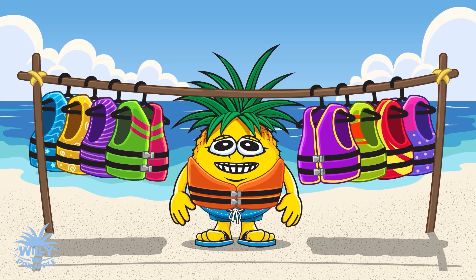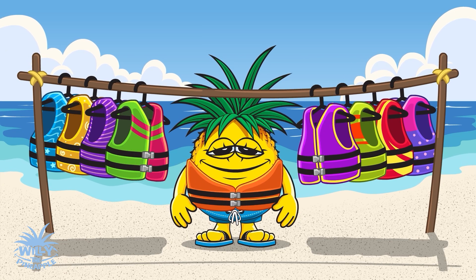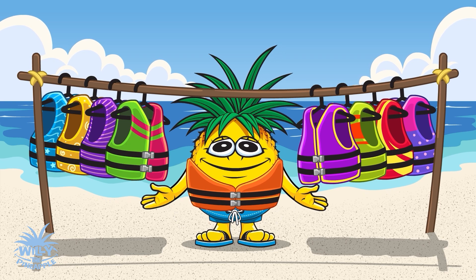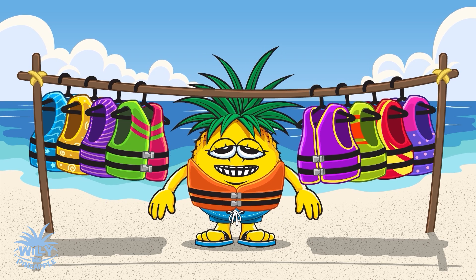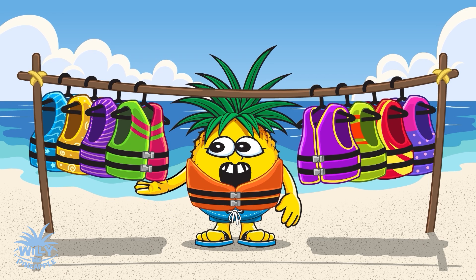Since we're going swimming, it's super important to wear a life vest. A life vest helps you stay afloat, especially if you get tired or caught in a rip current. Plus, they come in all sorts of cool colors and designs. Which one is your favorite color?